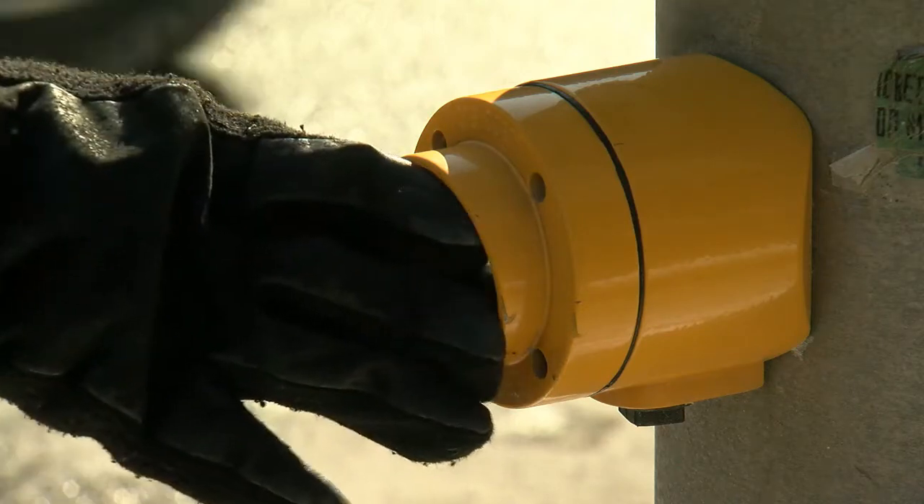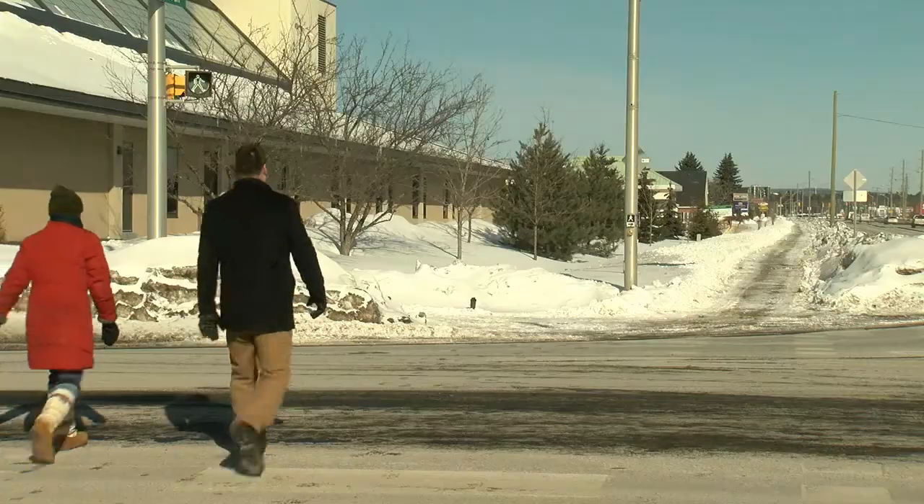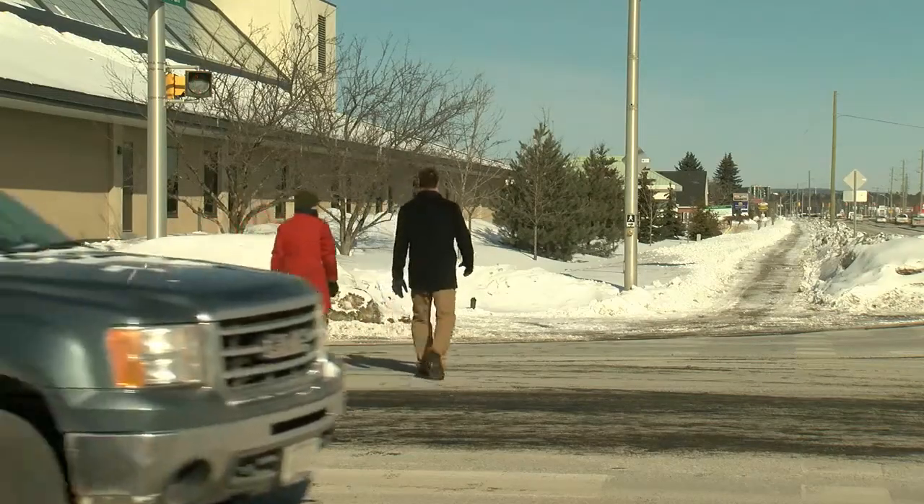When walking, follow the pedestrian signals. Once pressed and activated, the walk symbol appears for seven to 10 seconds. Pedestrians have their right of way and may cross the intersection if it is safe to do so.